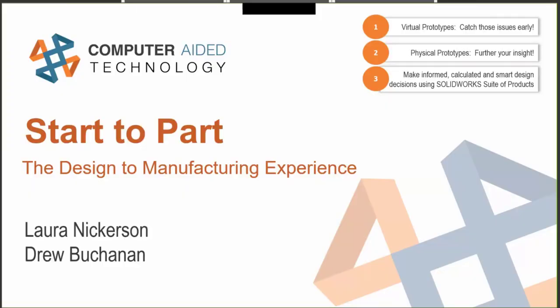Hello everybody, welcome to our webinar on the design to manufacturing experience. My name is Lauren Nickerson, I'm an application engineer with Computer Aided Technology, and I'd like to introduce my co-presenter Drew Buchanan. Hey everybody, I'm happy to be here — I am a simulation specialist with CCI.